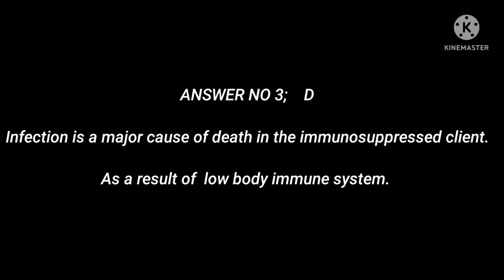Answer 3: Infection is a major cause of death in the immunosuppressed client, as a result of a low body immune system.